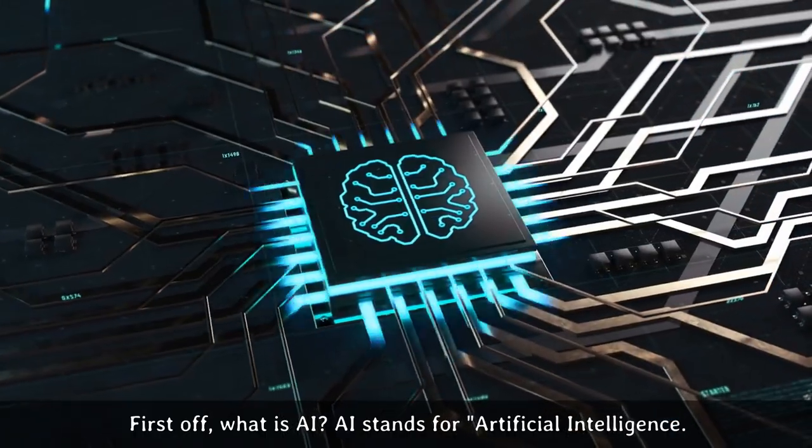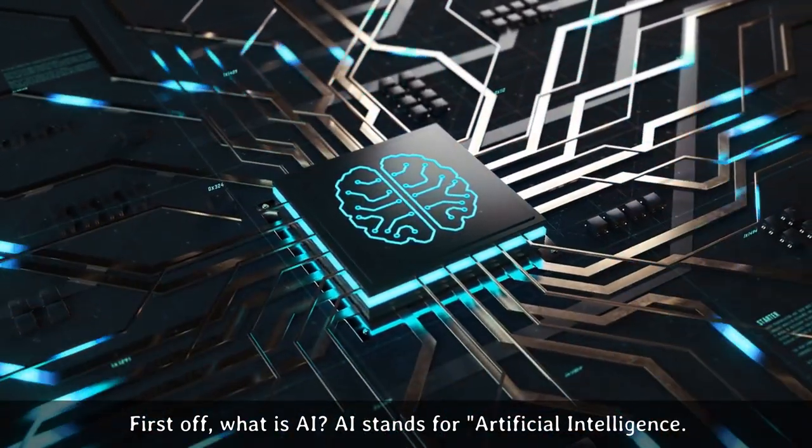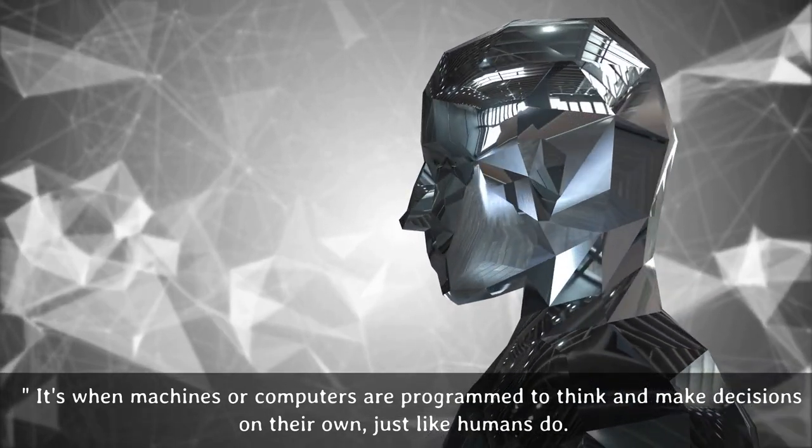First off, what is AI? AI stands for Artificial Intelligence. It's when machines or computers are programmed to think and make decisions on their own, just like humans do.